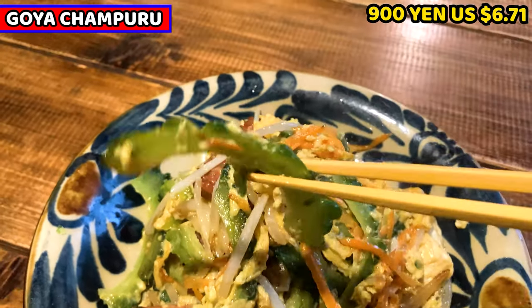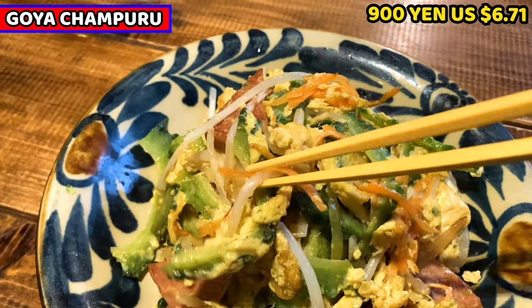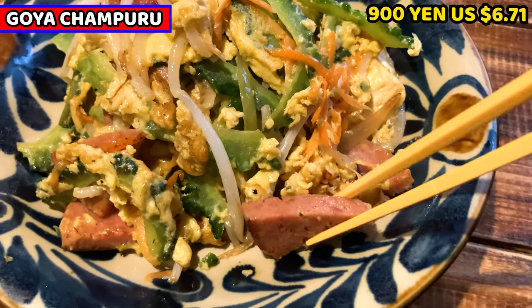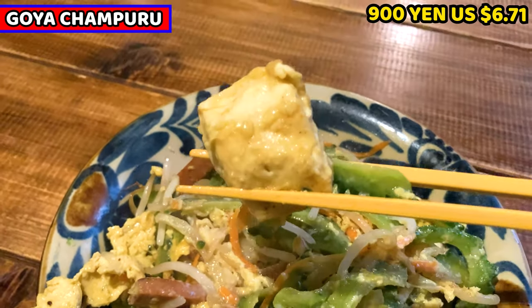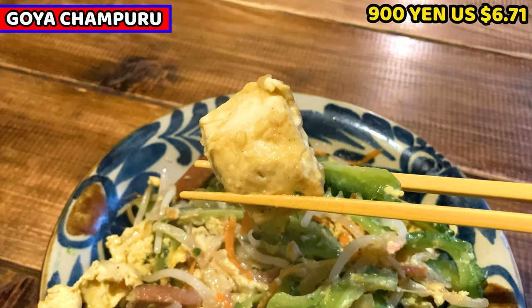It's normally very bitter, but this isn't really bitter. Other veggies are also here, such as bean sprout and carrot. This is Spam, also well known as luncheon meat. It's minced pork with some spices. This is tofu. It's stir-fried, so the outside is slightly crunchy and the inside is very soft. Let's have Goya Champloo.